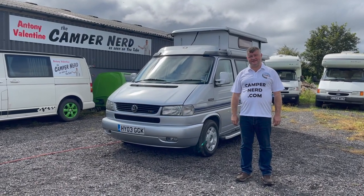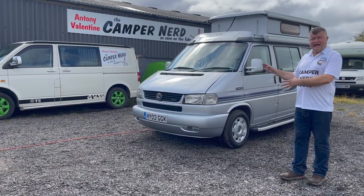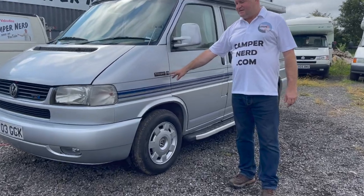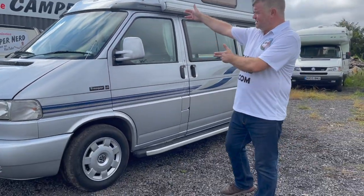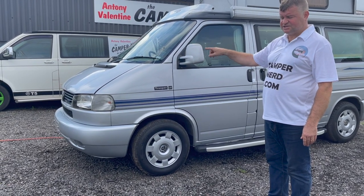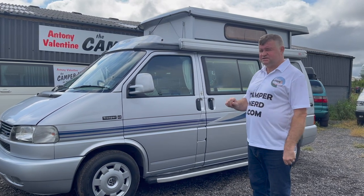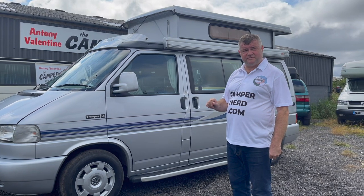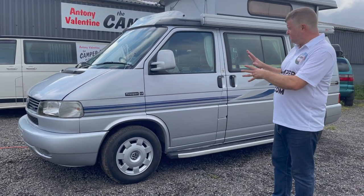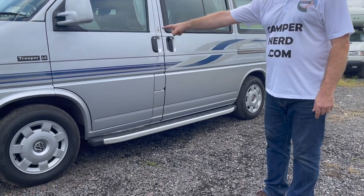My name is Anthony Valentine, the camper nerd. Today I'm going to be showing you around this 2003 Auto Sleeper Trooper. This is top of the line - the last of the T4s before the T5. This is actually the LE model, which stands for Luxury Extra. It literally has got all the bits and bobs: twin airbags, power steering, the top-of-the-range 2.5 TDI turbo diesel engine. Electric windows, electric mirrors, remote central locking. It's 18 years young, with alloy wheels and completely original.